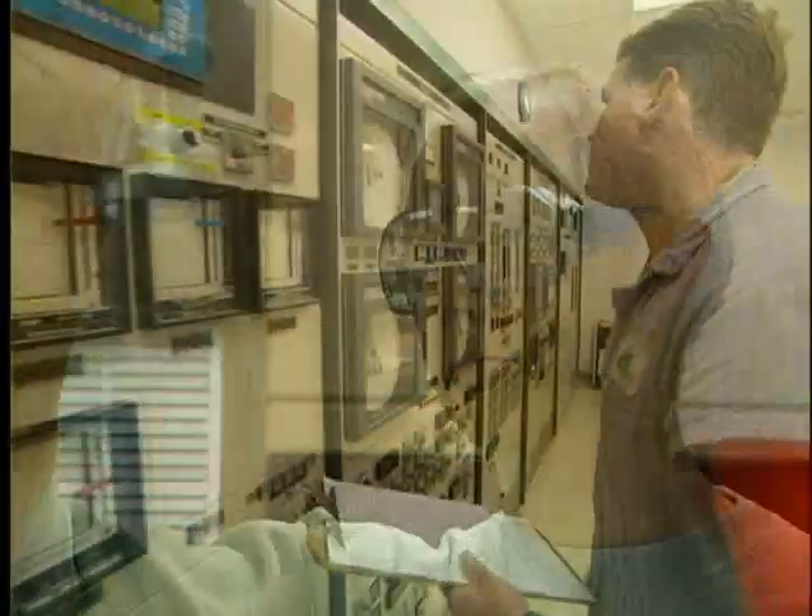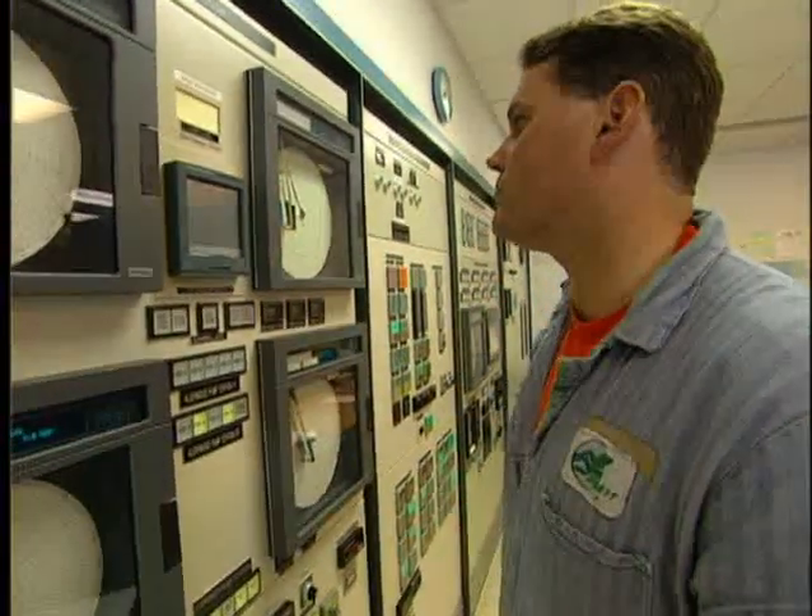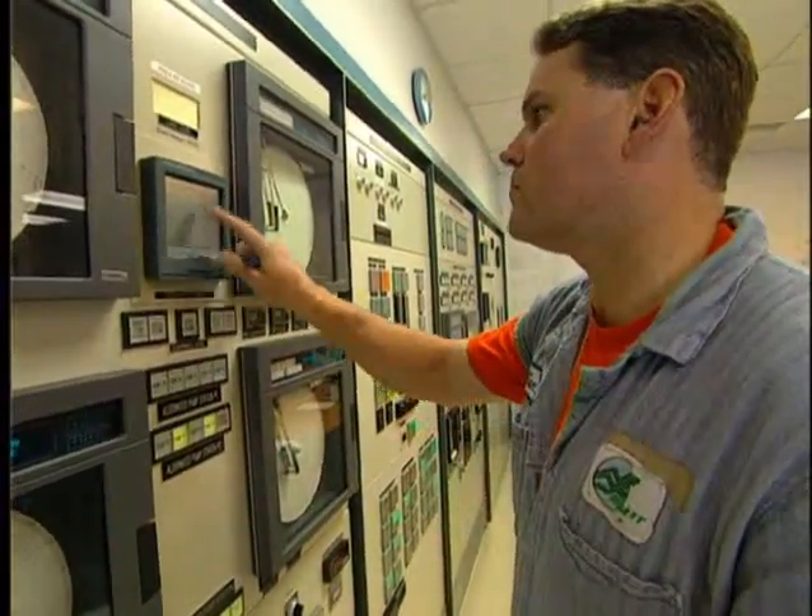There are very few places in the United States that have taken the approach that Everett has with regard to staffing their treatment plant. It's important to note that the quality of people who work here is very, very high, and the quality of the water reflects their performance.